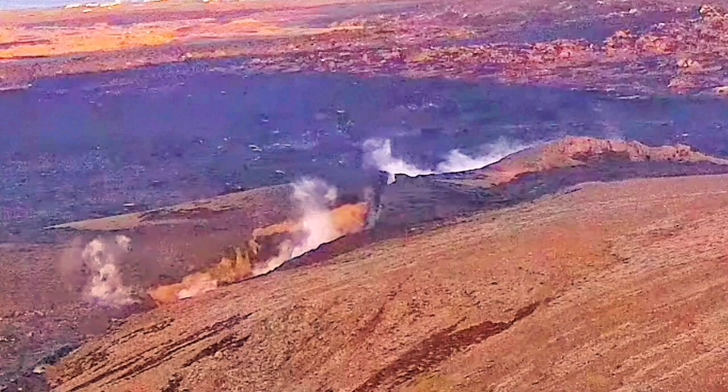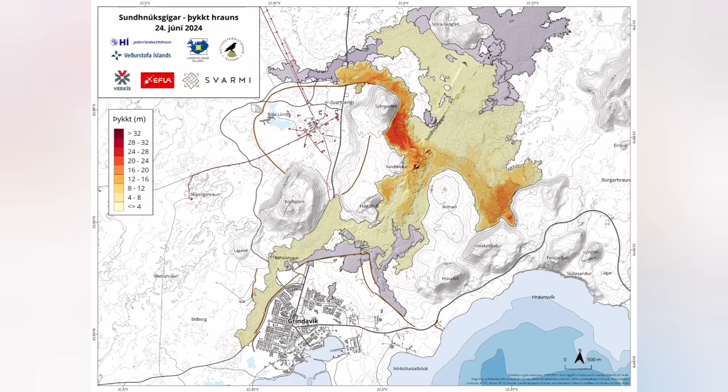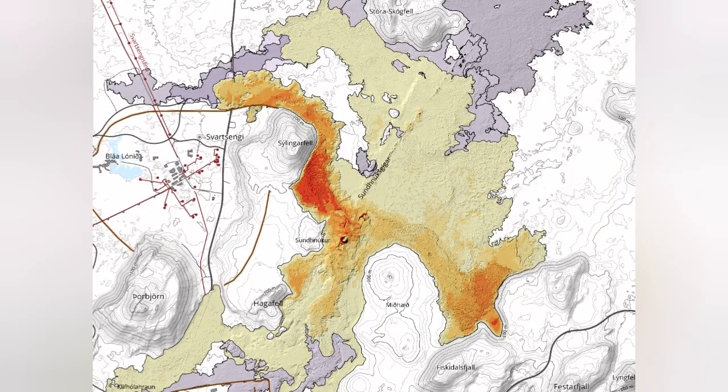I have not seen such a crack for a long time in Iceland — this is one of those. As you can see on this map, the area it covered was huge compared to previous eruptions: 9.3 square kilometers.